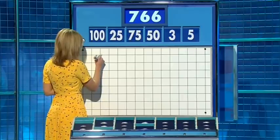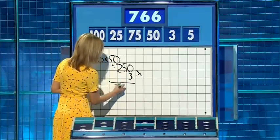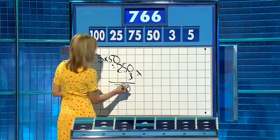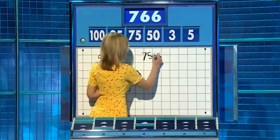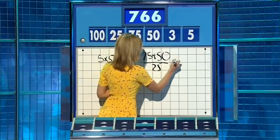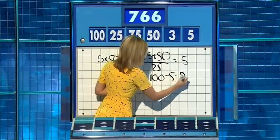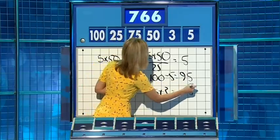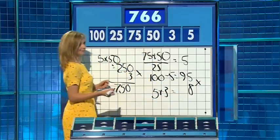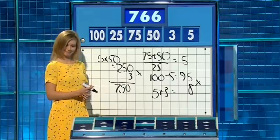Times 50 is 250. 5 times 50 is 250. Times 3 — 750. And then I've made a mistake; I've used the 5 twice. 75 plus 50 over 25 — 125 over 25 is 5. 100 minus 5 is 95. And then multiply that by 5 plus 3. 5 plus 3 is 8 — and 766 away. Well, you can get to 765, but that's the closest you can get for this one.